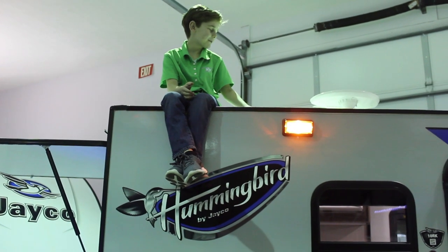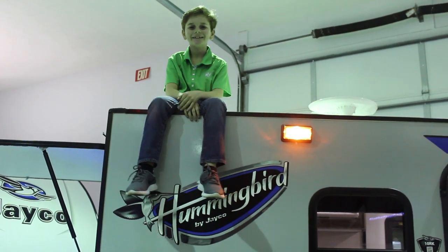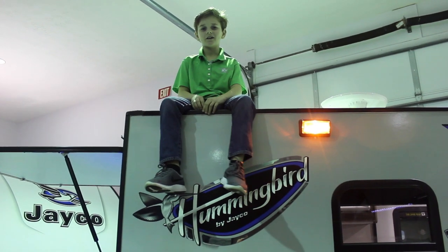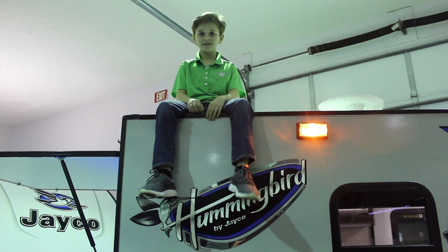This one-piece fiberglass roof is strong and easy to keep clean. I guess this trailer proves that bigger isn't always better. And with a two-year warranty, it's obviously a good trailer.